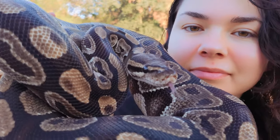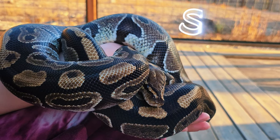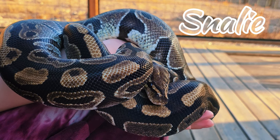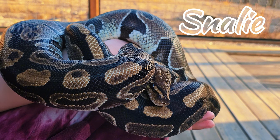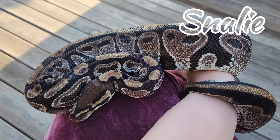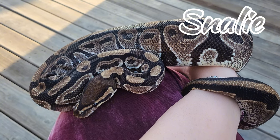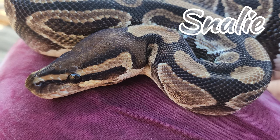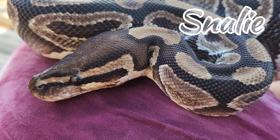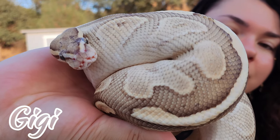Hey everyone, I'm here today to show you my pet ball pythons. Meet Snaily — Snaily is Michael's ball python. She is a girl and she's also going to have some babies for us soon, hopefully. It totally looks like there's little alien heads on her body, and she's just super sweet. Love her to death.